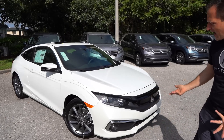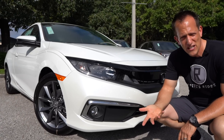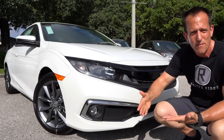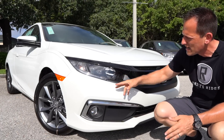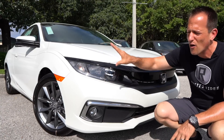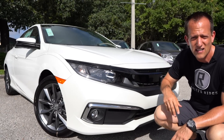Right off the bat, you'll notice the styling. This 10th generation of the Civic has been a generation of a lot of discussion with the look getting a little more aggressive, a little more futuristic, and then the different trims going all the way up to the Type R. On this 2020, you're going to get projector beam headlights, daytime running lamps in LED — and I like how bright they are because you could tell the DRLs of a Civic from a mile away.